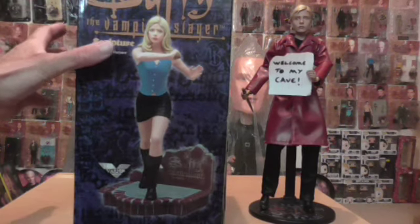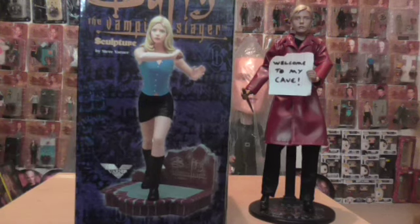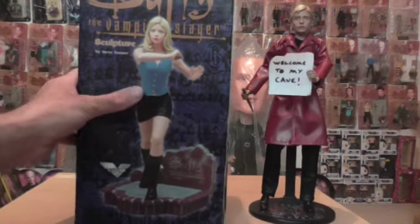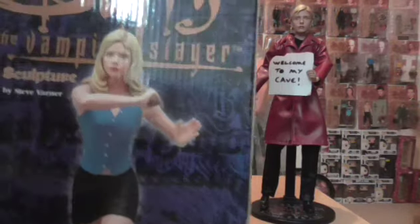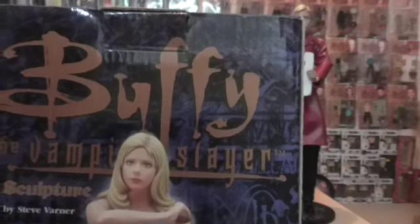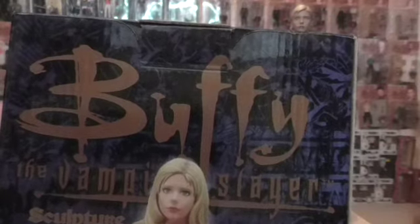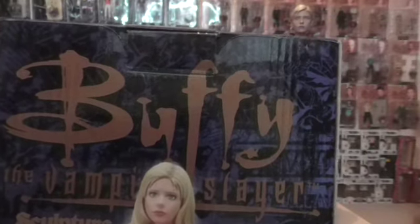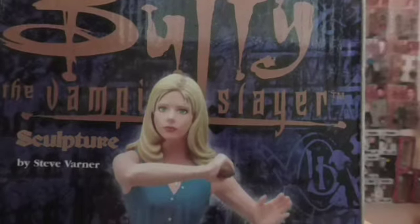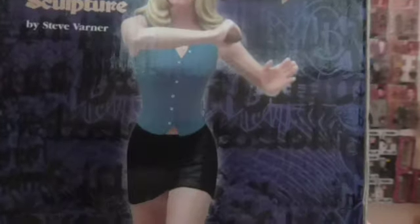So we're going to take a look at this. I was going to do the other statue I've got, but it was awkward to get the box off the shelf — I had to move this one first and I thought I'll do this one. So there is the front of the box. It's my favourite logo in the world: Buffy the Vampire Slayer. Sculpture by Steve Varna.